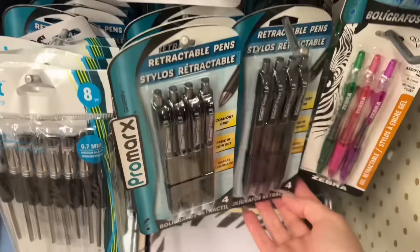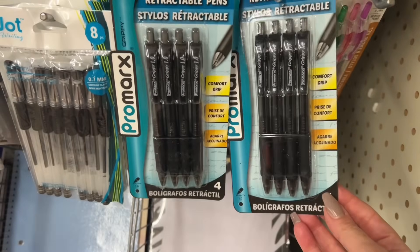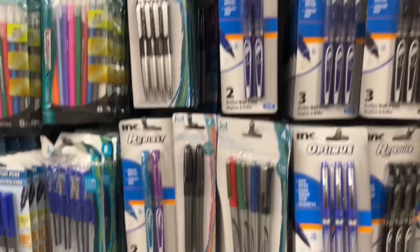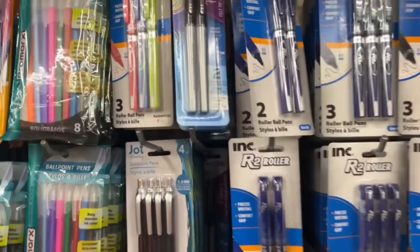Hello everyone! I've just walked into Dollar Tree and I'm actually looking for the hybrid black pens. They work so beautifully, they're so smooth, but I haven't spotted them anywhere.